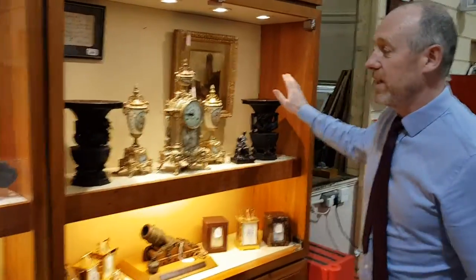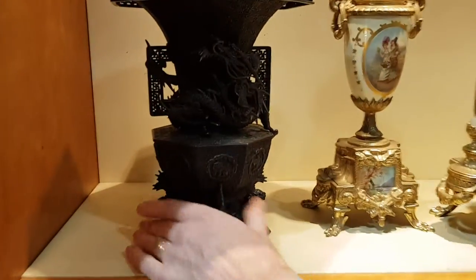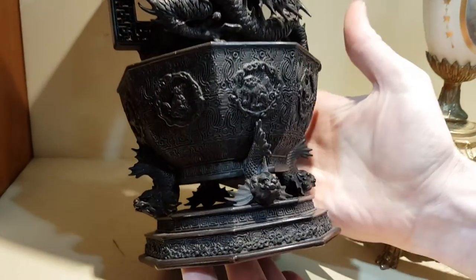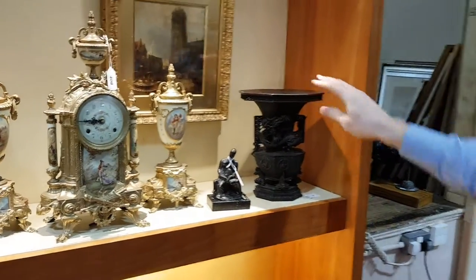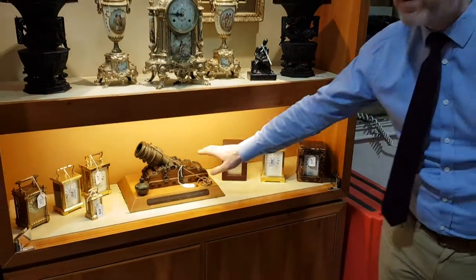From another deceased estate, a pair of beautiful Japanese bronze vases from about 1900 with dragons — fantastic detail. There's a pair of those and they're going to be something around a thousand or so. Underneath there's also a model mortar cannon.